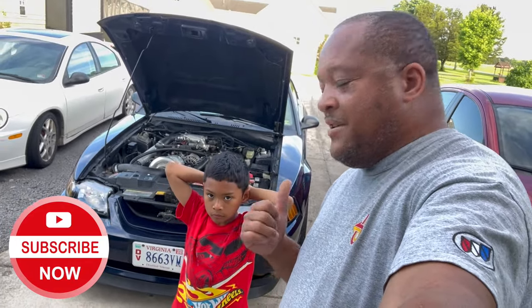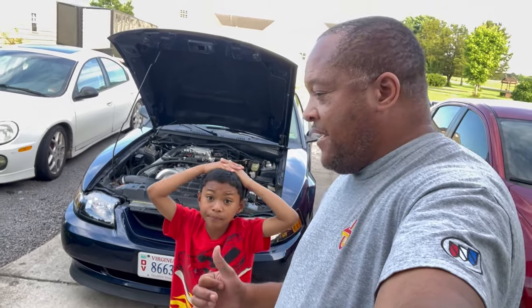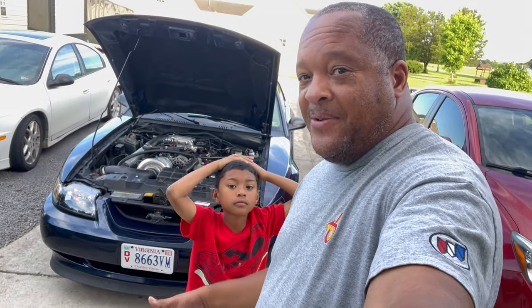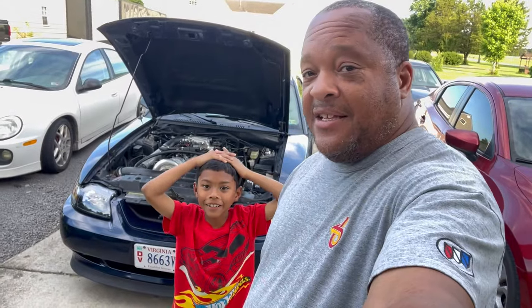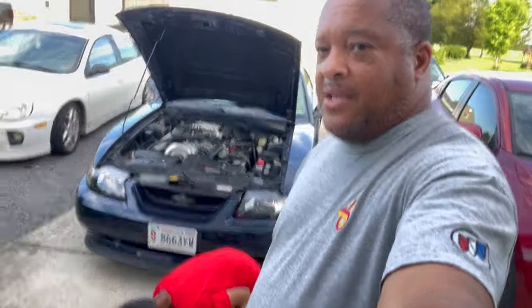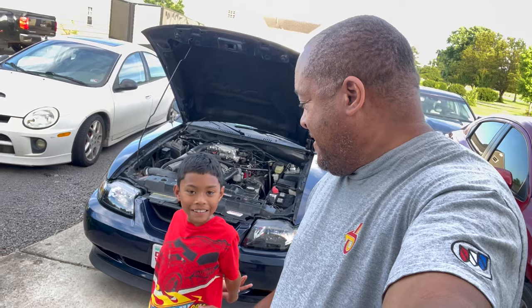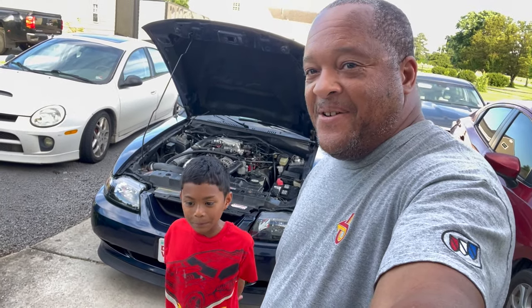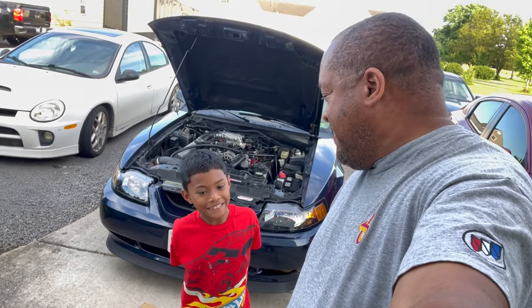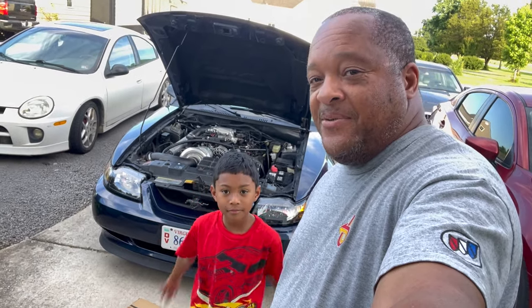Let me go ahead and close this out. Don't forget to comment, like, subscribe, and share - hit that notification bell. Me and Peanut are always out here doing something with cars, so we're going to keep y'all in the loop. I'm just happy - y'all see me grinning. That intake - and I got a deal on it too, I'm happy with that. Didn't even try to talk the guy down because I knew what it was. That's Peanut, I'm James - Peanuts Automotive Adventures. We out, peace!